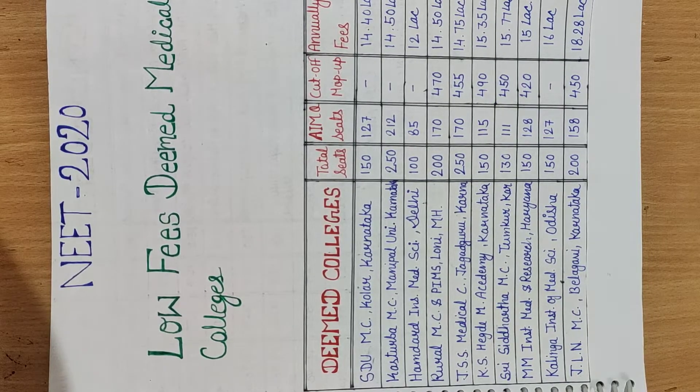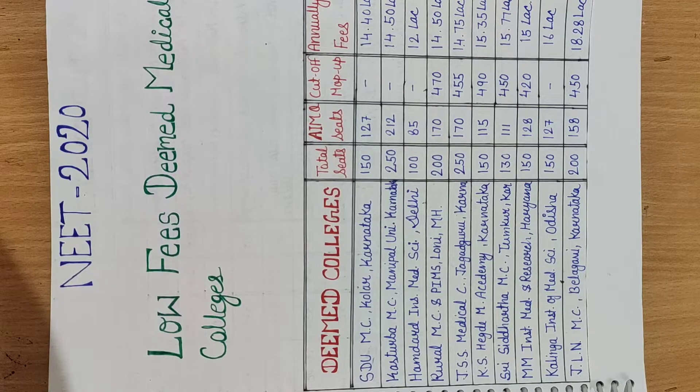In this video, I will tell you about the total seats, what kind of cut-off applies in the mop-up round, and how many seats are available. I am going to tell you about the lowest-fee Deemed Medical Colleges.